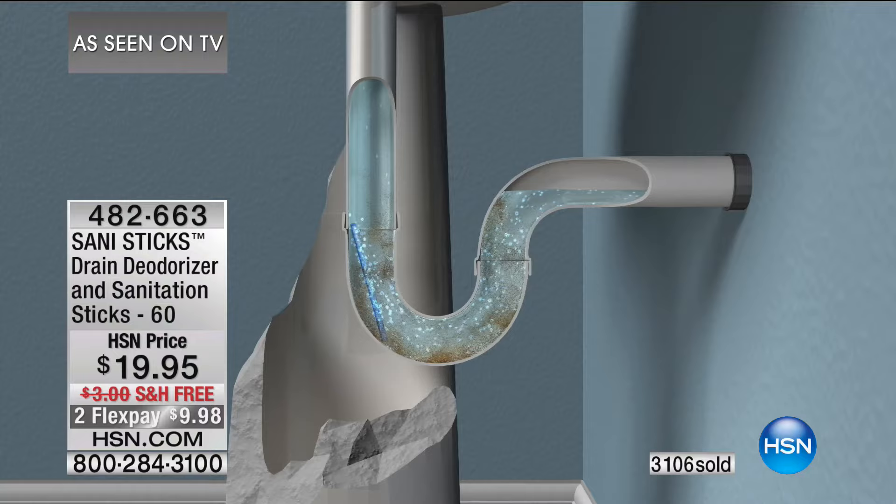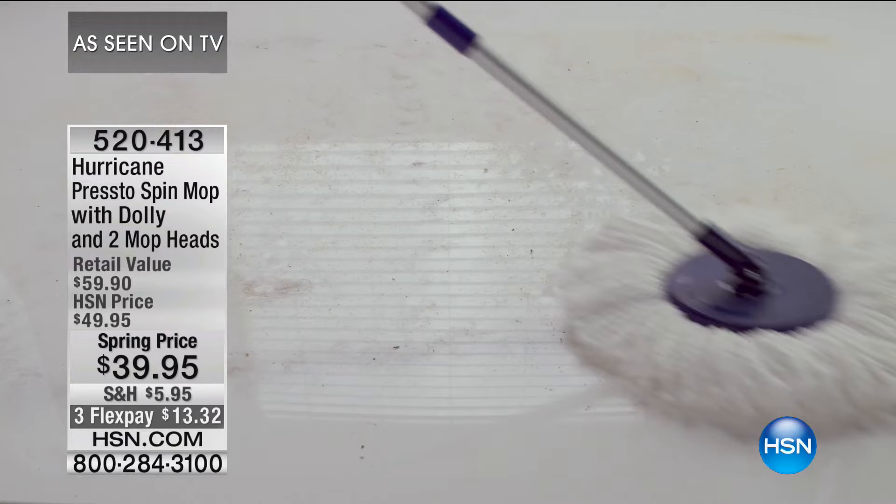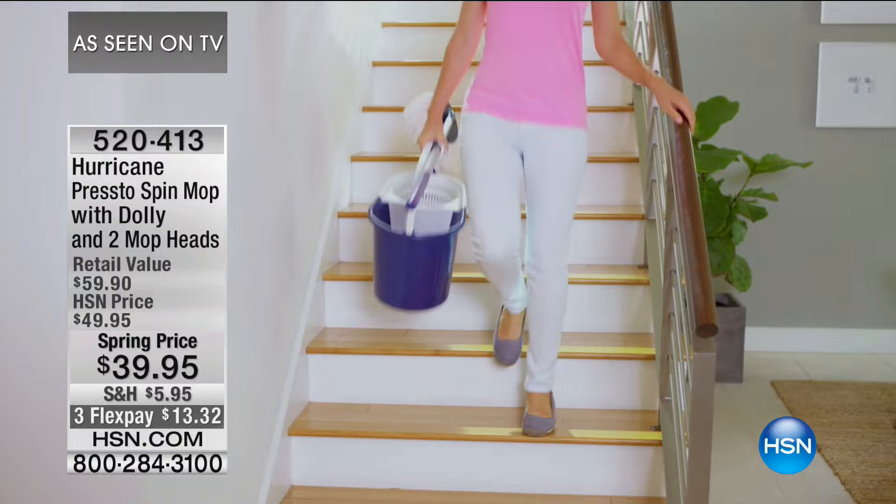Coming up, Michael Sullivan is going to be here with our wonderful Hurricane Spin Mop. This is on special, and this is our hurricane design — we've improved it. It comes with the dolly, comes with two mop heads, and is on sale for $39.95, or $13.32 on FlexPay.